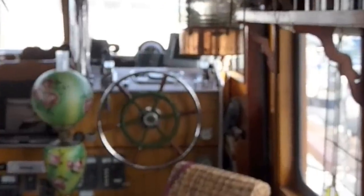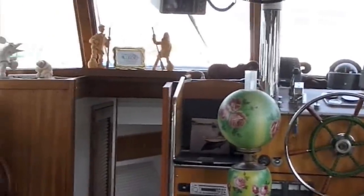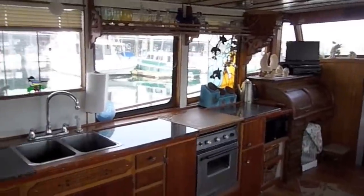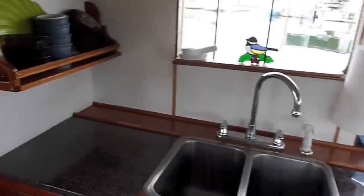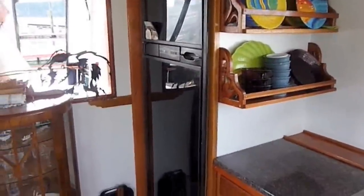Here you can see the lower helm station. As we shift across, you see the entrance to the forward V-berth, or forward stateroom. Looking aft along the port side, we look at the galley. The stove is covered with a countertop double sink, and as we swing around, we'll be able to see the refrigerator on the left — a full-size refrigerator freezer.